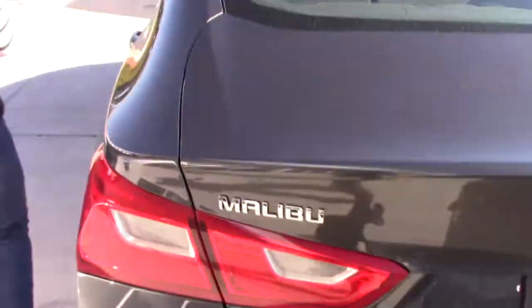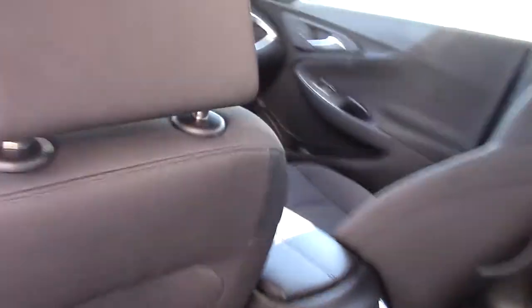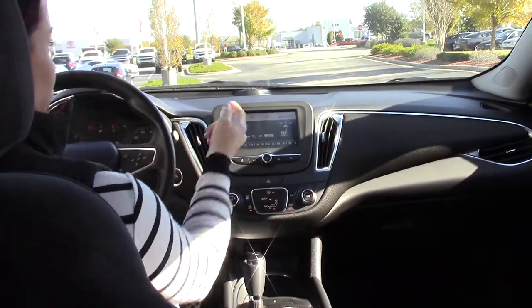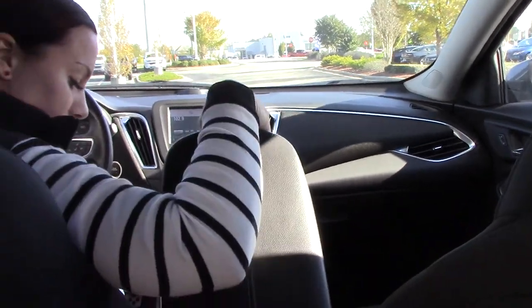If you will hop in the back seat, I'll show you some additional features on the inside. This beautiful Malibu does have your push button start, Chevrolet MyLink, your Bluetooth right here on your steering wheel, and plenty of storage space.